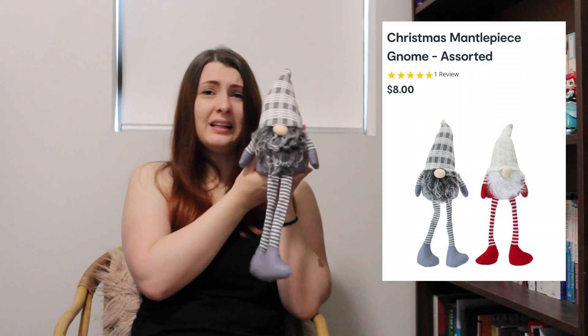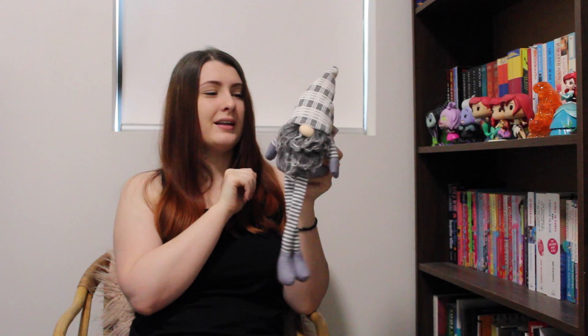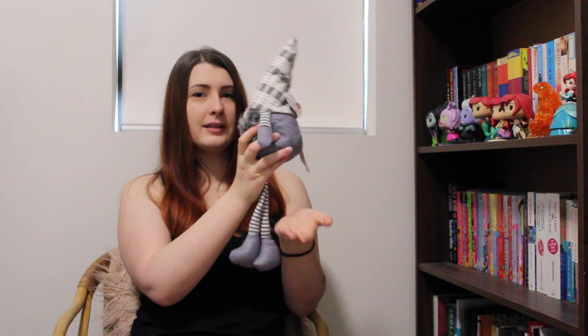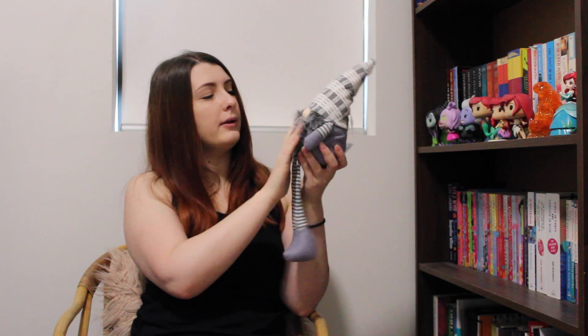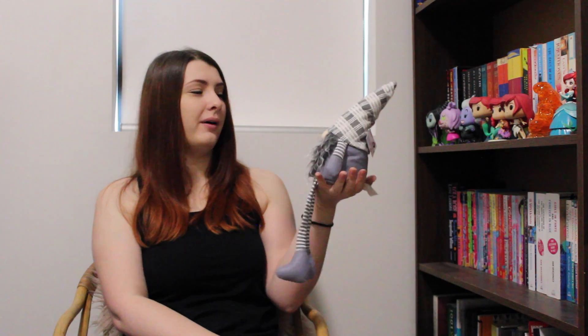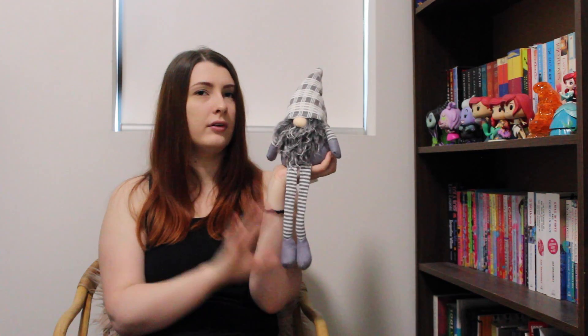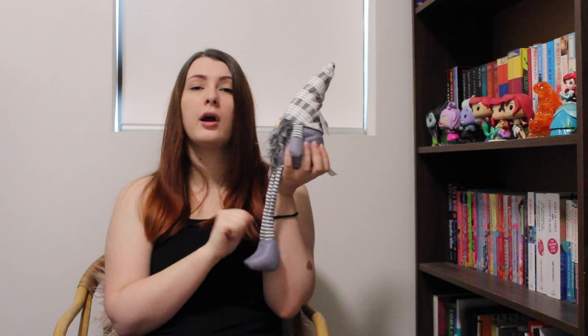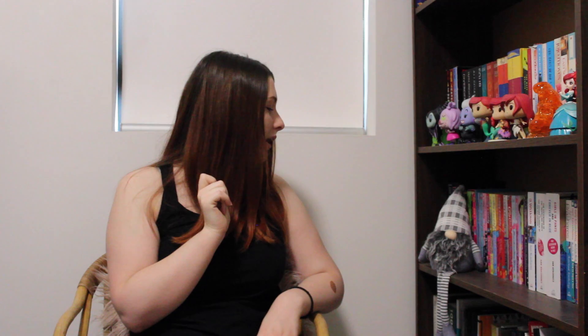This next item I am so excited about because I've wanted one of these for ages — it's a little gnome! I don't know what it is about gnomes with hats where all that's poking out is their nose, but I just think they're adorable. I'm planning to sit him on our TV cabinet. I love his little dangly legs — his beard needs a bit of fluffing after being in the box, but he's adorable. He was only eight dollars and he's got good weight to him. Leave comments below as to what I should name my gnome!